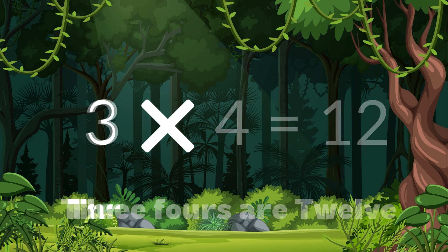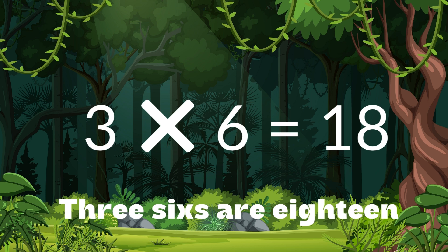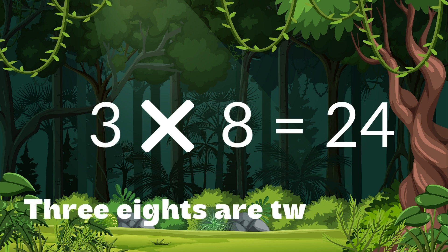3 fives are 15. 3 sixes are 18. 3 sevens are 21. 3 eights are 24.